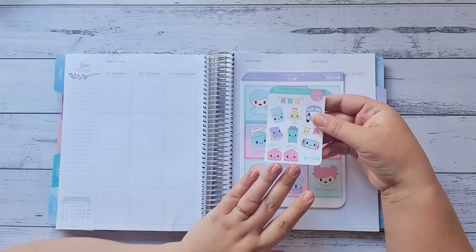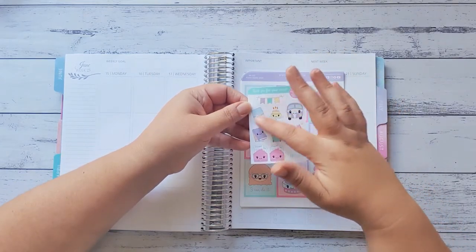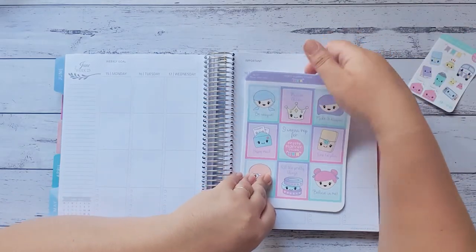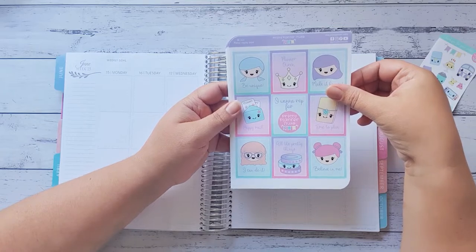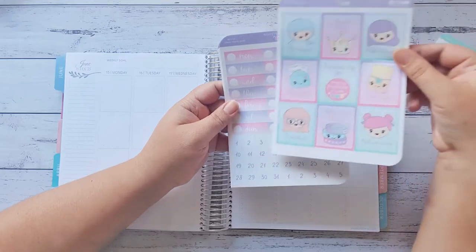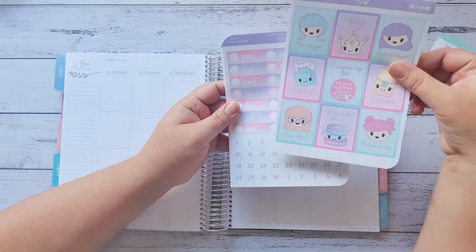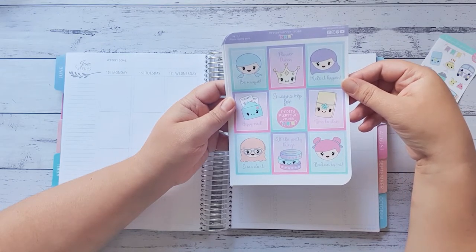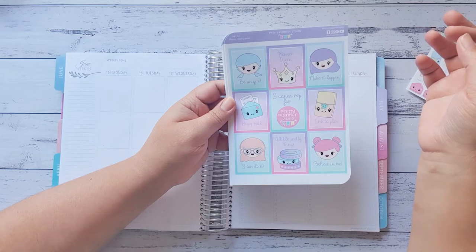First I'll go through this awesome freebie that you get with this month's orders. I love the Happy Little Camper range — these are all her little hand doodles and I think they're absolutely gorgeous. So we'll go through the kit before I get started. This is a jam-packed kit — it's literally got absolutely everything in it you could possibly think of. I love it and I'm actually going to do it over two whole weeks. We've got the full boxes here: be unique, planner queen, make it happen, stick a mail, happy mail, I want to rep for Pretty Planner Studio, time to plan, I can do it, all the pretty things, and believe in me.